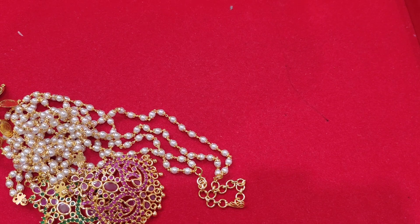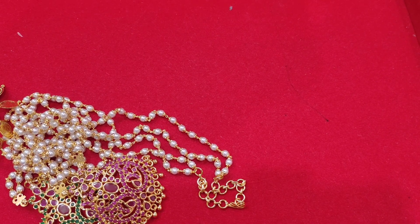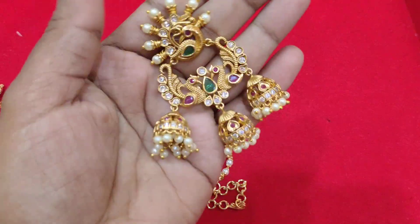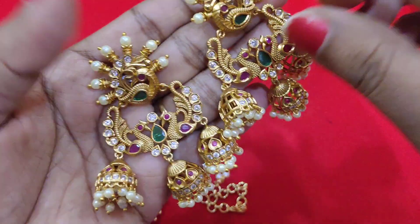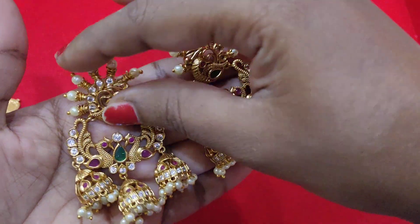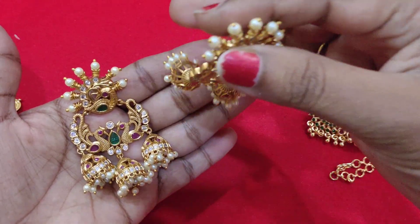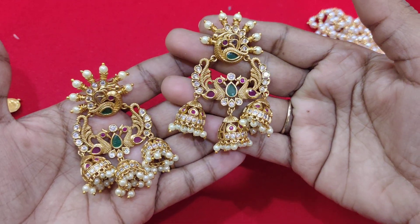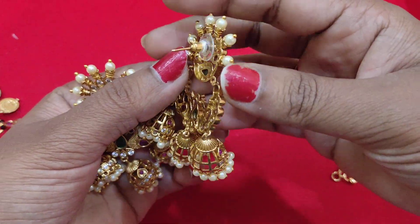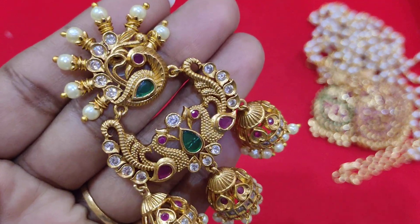Next are the earrings — a 3 ruby finish with completely matte finish. These are very big size earrings. Handle with two hands is recommended. These are premium quality matte finishing — very, very beautiful.